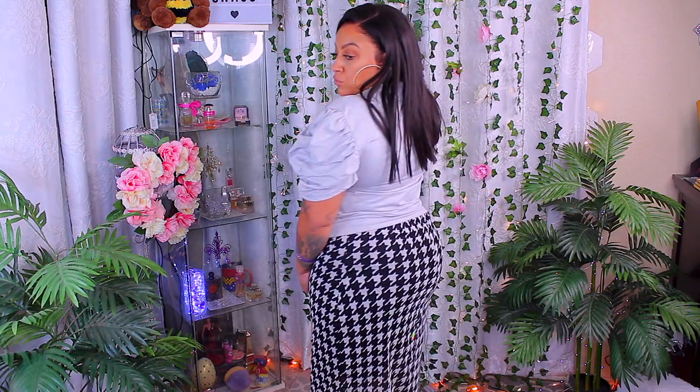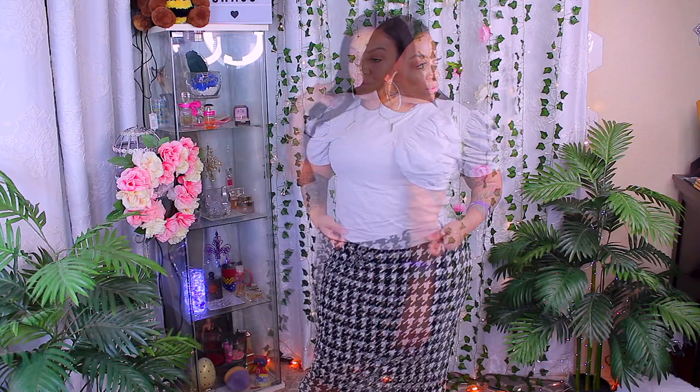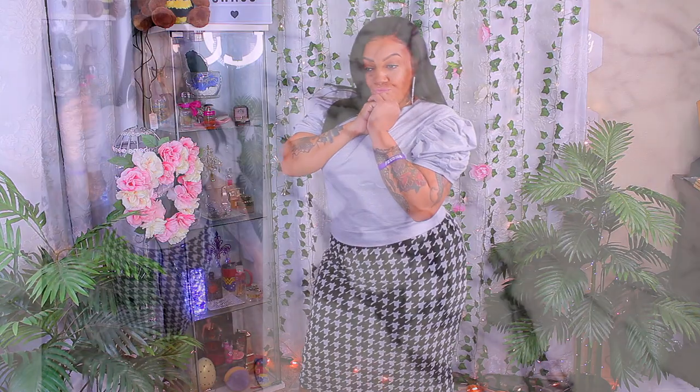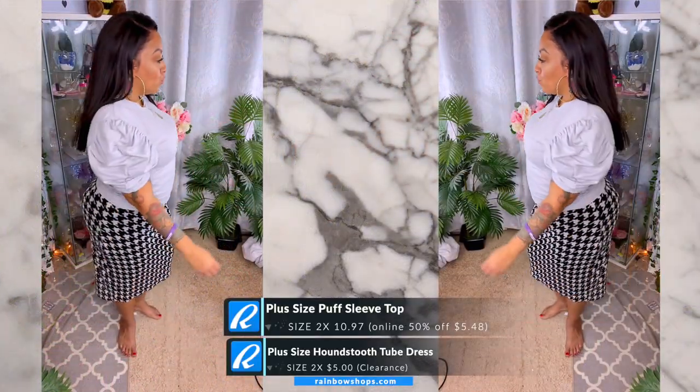Here I'm wearing that puff sleeve shirt in gray and I decided to pair it with this houndstooth tube dress. Yes, it's technically a dress, not a skirt, but I kind of preferred it as a skirt. I'll wear it as a dress, I'll wear it as a skirt — it's a universal type thing. I think I paired it pretty well.